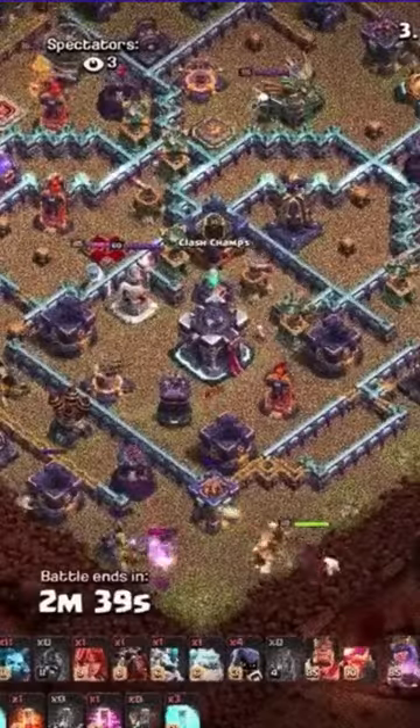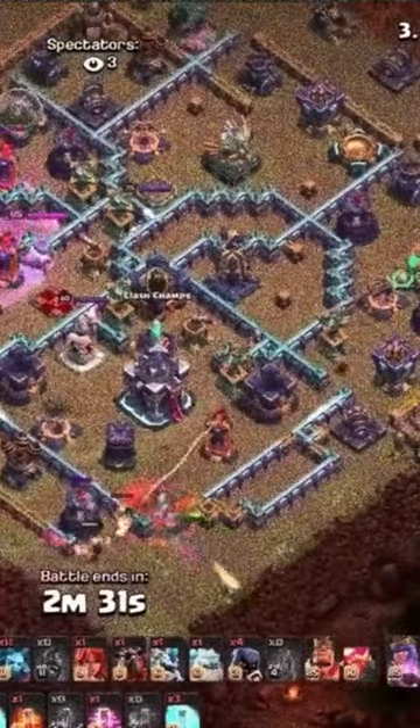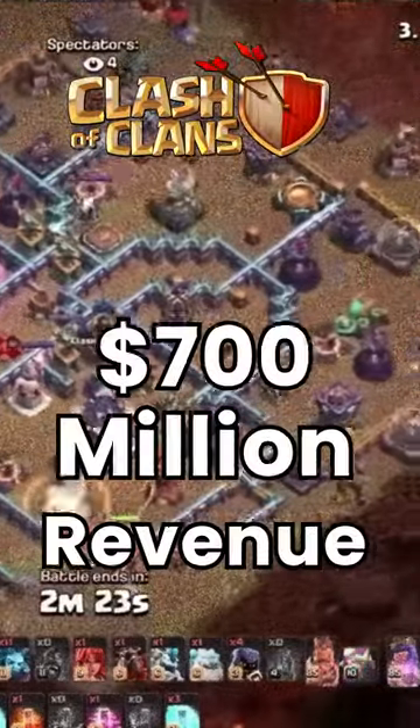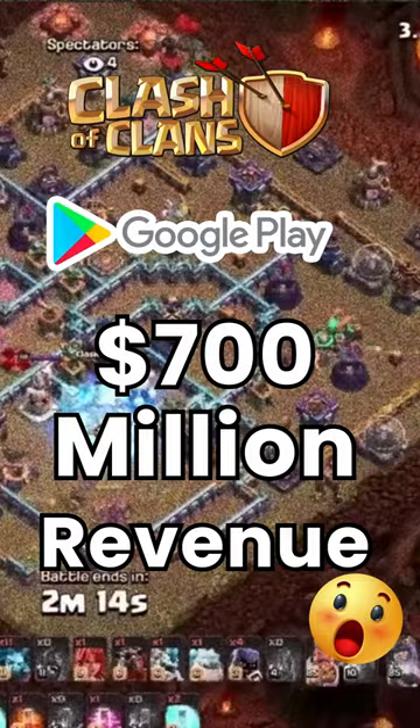Number 4: Clash of Clans. Clash of Clans is a popular mobile game that involves building and defending a virtual village, training troops, and engaging in battles with other players. Clash of Clans generated approximately $700 million in global revenue from the Google Play Store in 2020.